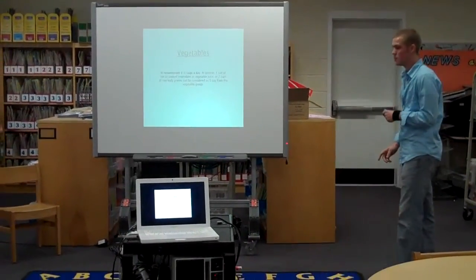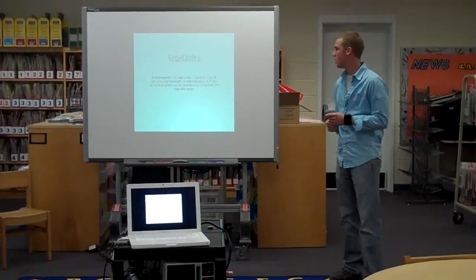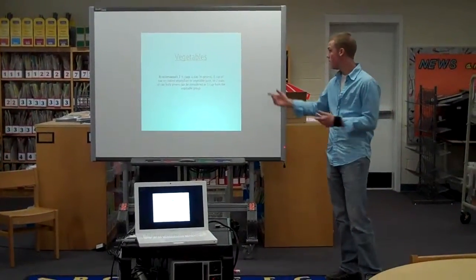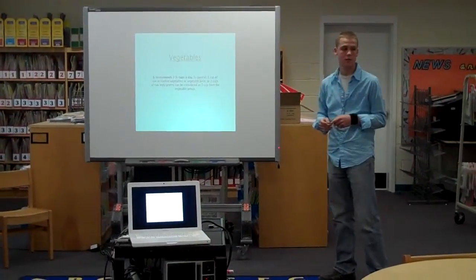Next is vegetables. They recommend two and a half cups a day, and most Americans don't get enough of this. One cup of cooked or raw vegetables, one cup of vegetable juice — usually V8 — or two cups of raw leafy greens all count as one serving.